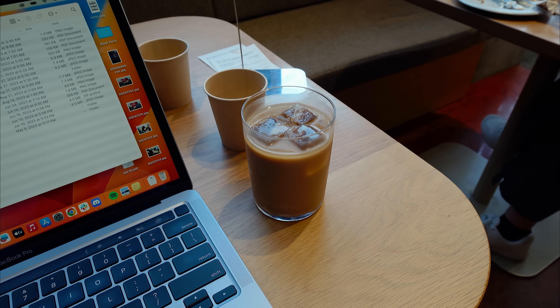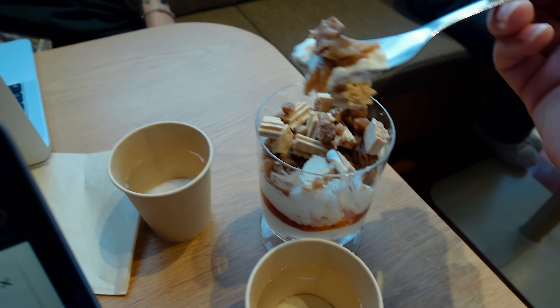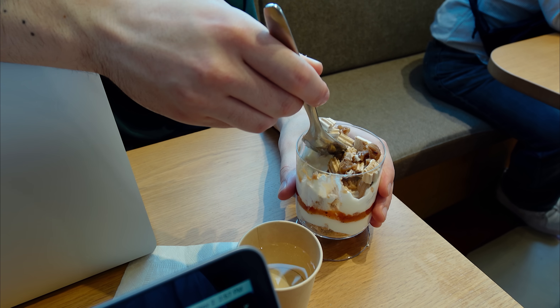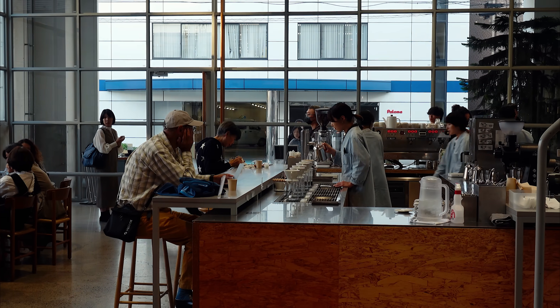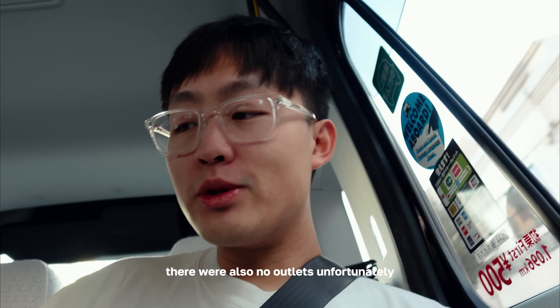The dessert at Blue Bottle was very festive — chestnuts were involved. You have to get a little bit of everything; look at all the textures. The textures honestly threw me off — I didn't expect that at all. The presentation was good and the interior is pretty nice; it was a nice place to work at, but unfortunately there are no outlets.